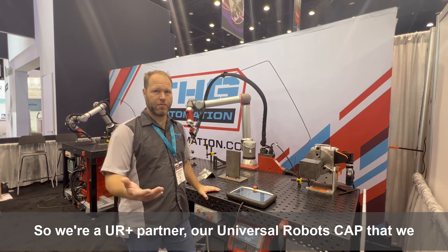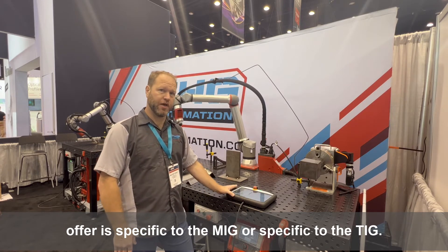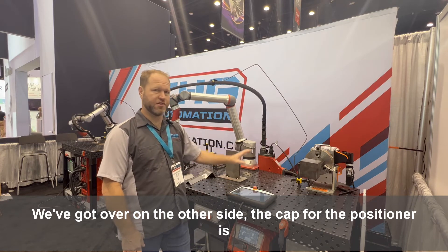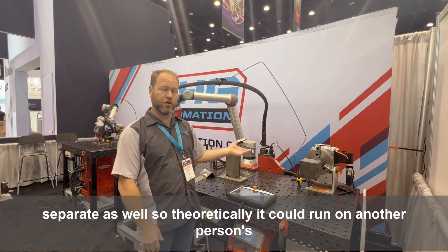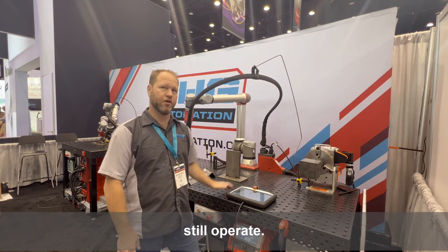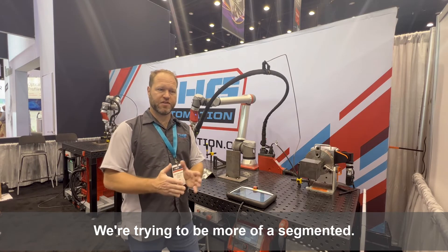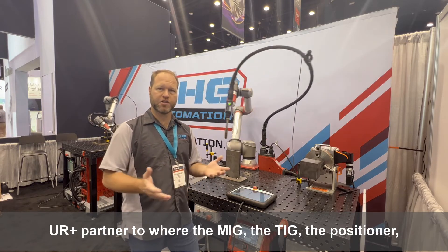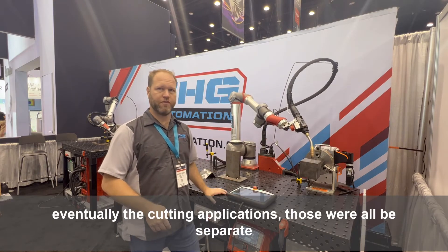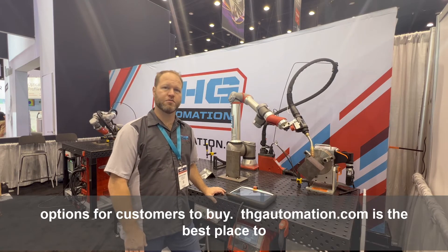We're a UR Plus partner. Our Universal Robots cap that we offer is specific to the MIG or specific to the TIG on the other side. The cap for the positioner is separate as well, so theoretically it could run on another person's robot even if they don't buy our welding equipment. We're trying to be a more segmented UR Plus partner, where the MIG, the TIG, the positioner, and eventually cutting applications are all separate options for customers to buy.